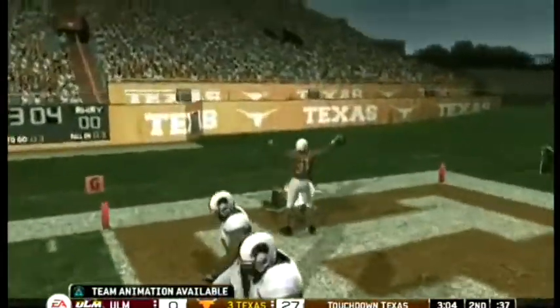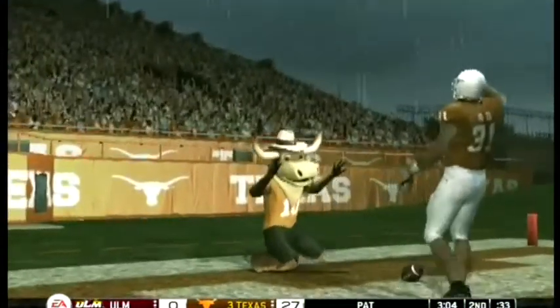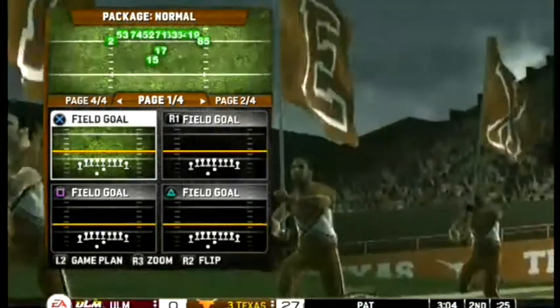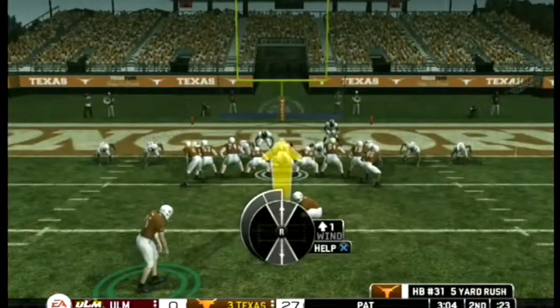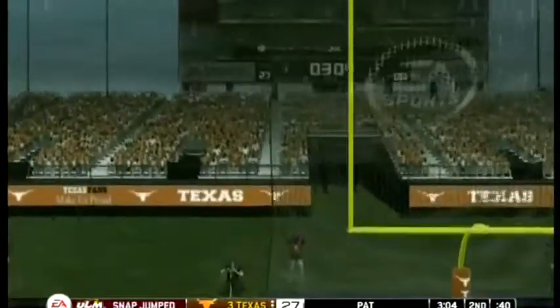Another touchdown — why not? This just goes to show you that there is more to playing defense than emotion. You can't continuously play out of position or you're going to find yourself in a lot of mismatches, and today those mismatches have turned into touchdowns.